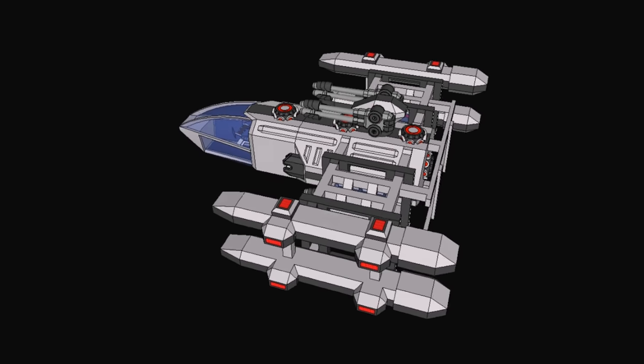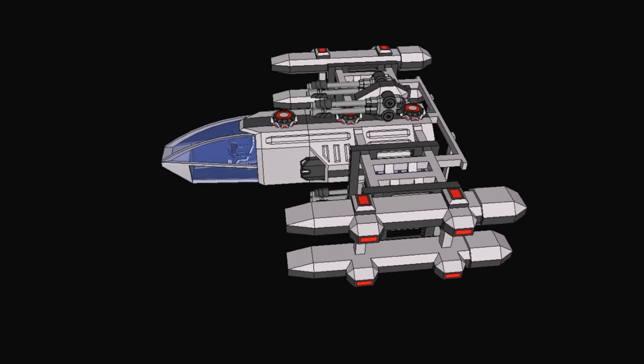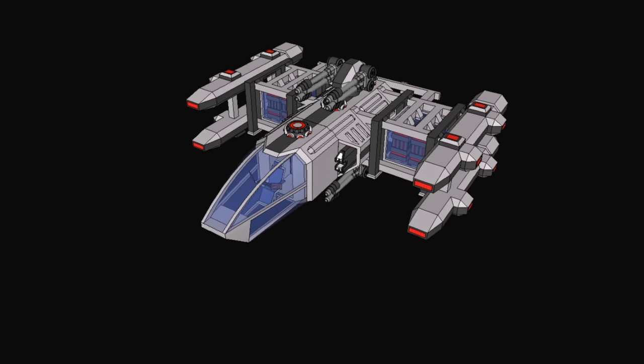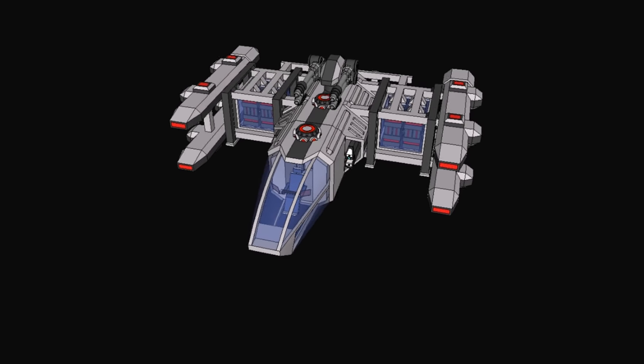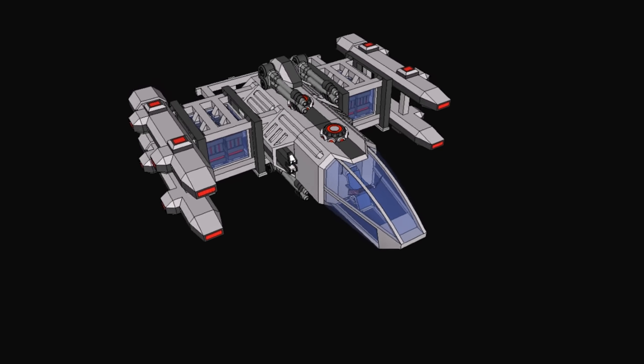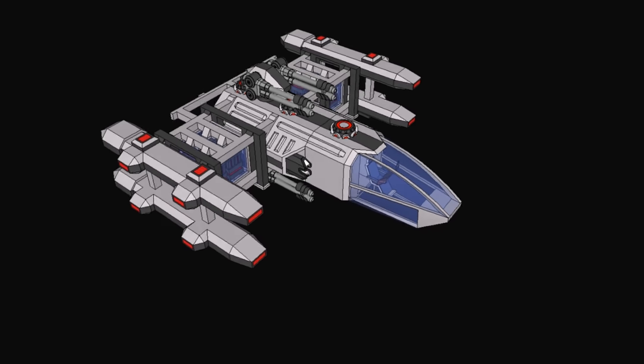Not a fighter, not a short-range fighter — something that could give you all the necessities you need to get everything done that you would want to do with a spaceship in space, but have it as small as possible. Being small also means it'll be more affordable and more maneuverable.